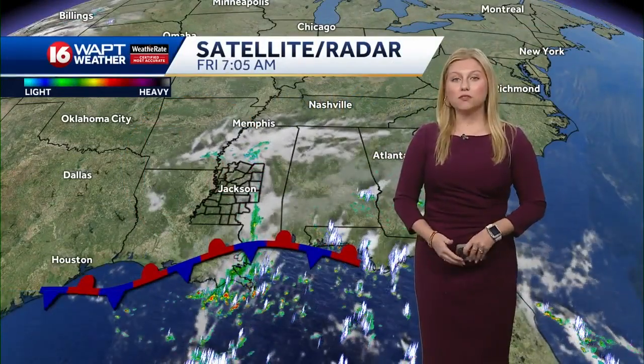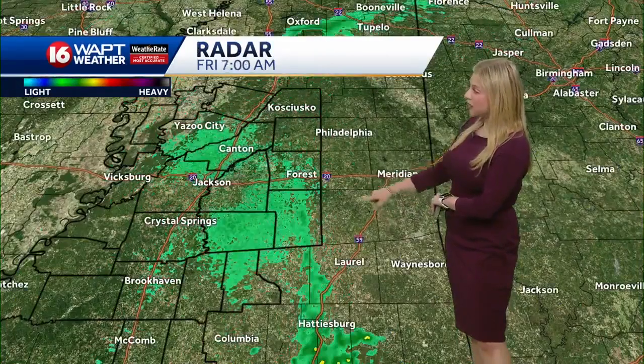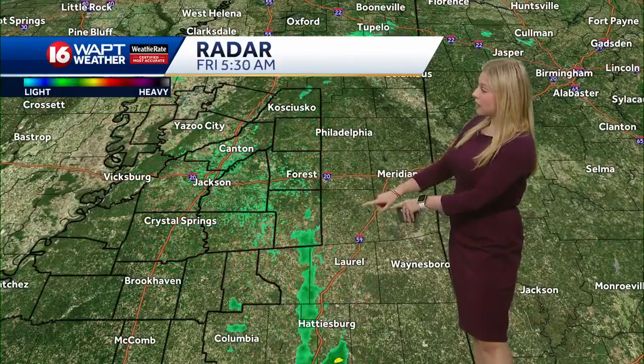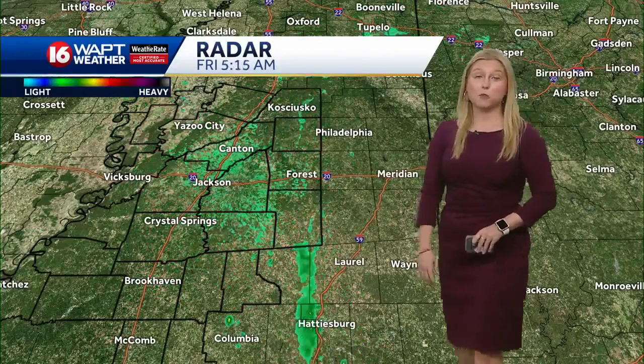We are off to a bit of a cloudy start to the day today, all across the Magnolia State. We have a stationary front right along our Gulf Coast region, creating a lot of thunderstorm activity this morning. Taking a closer look into our region, we're seeing some light rain showers lifting up from the Hattiesburg area over into Smith County, all the way up into Itawamba County — just some light rain showers to start off the morning.